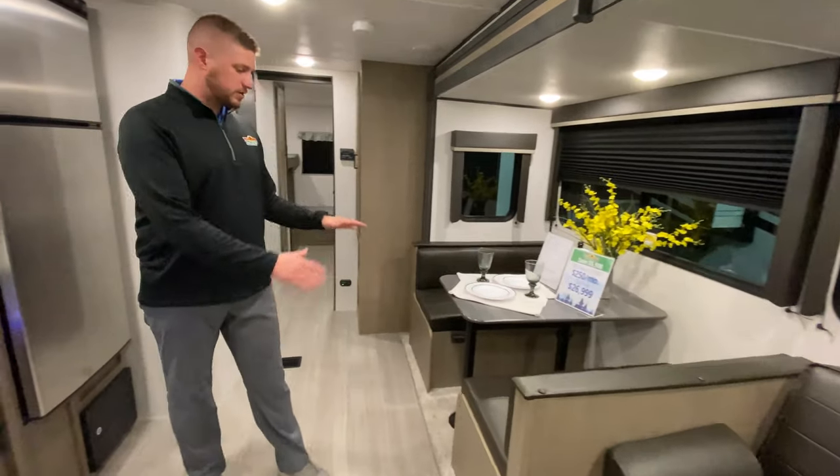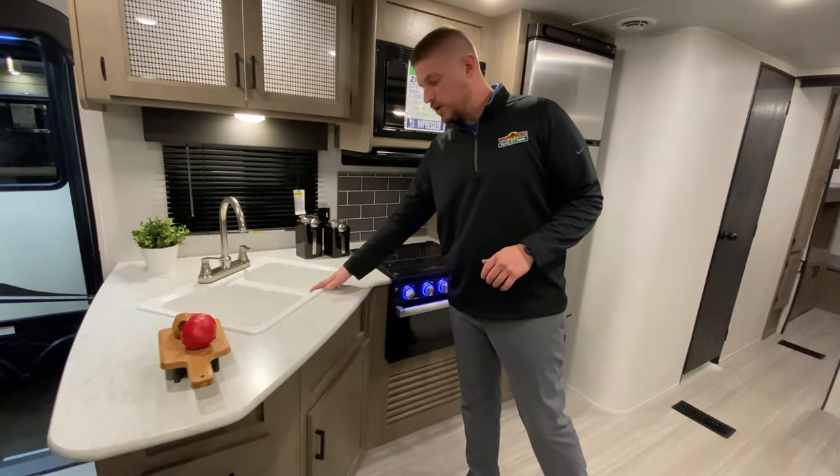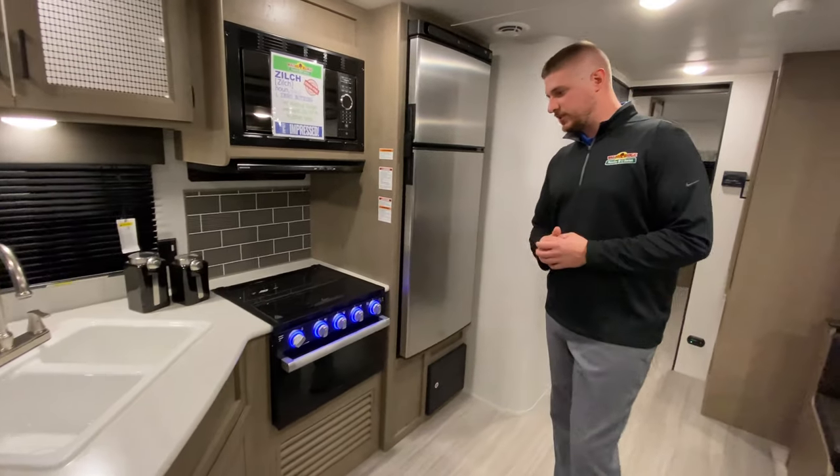We've got our sofa here that folds down to a sleeper. Dining booth here as well goes down to another sleeper. Got a double basin sink — it's nice when you need one side for water sitting and one to rinse in. It's kind of a personal preference, but I like the double basin.